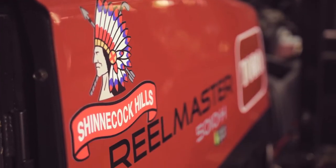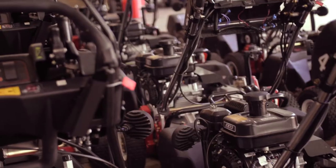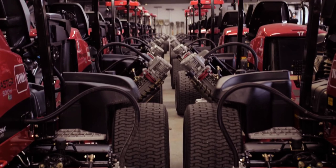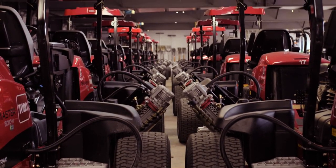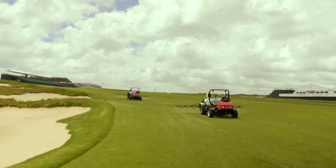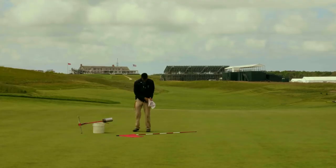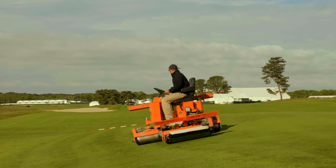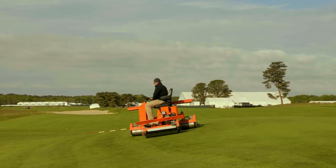Each morning there are so many components as our staff leaves the maintenance facility to come out — between small mowers, large mowers, applications of plant protectants on the golf course, and changing hole locations. All these little things come together, and you have to figure out how to orchestrate them and stay ahead of play so that the golfer isn't impacted while they're on the course.